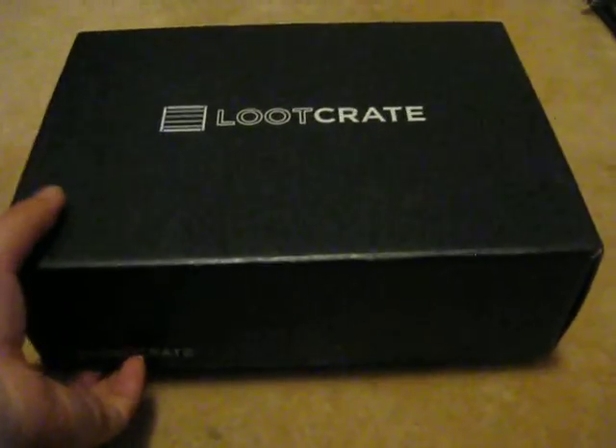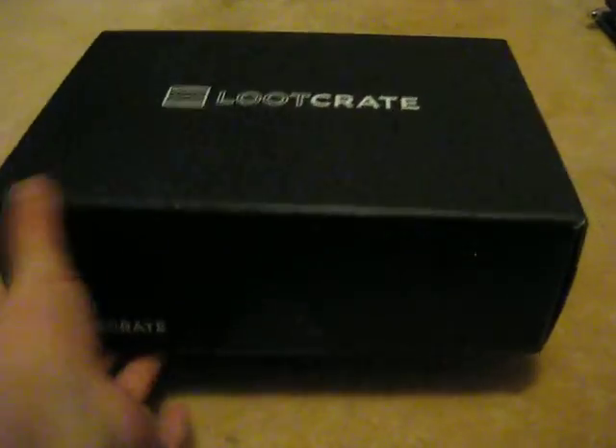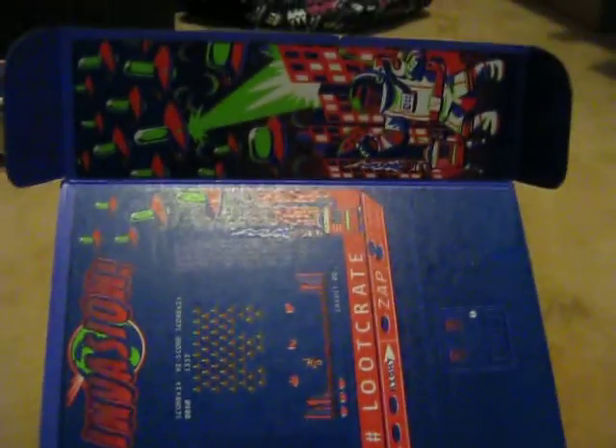This is January's — looks like January's theme is Invasion. First, here's what the books look like.